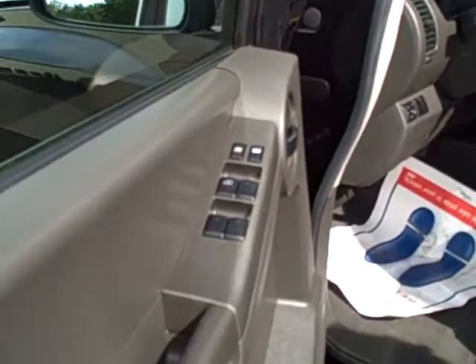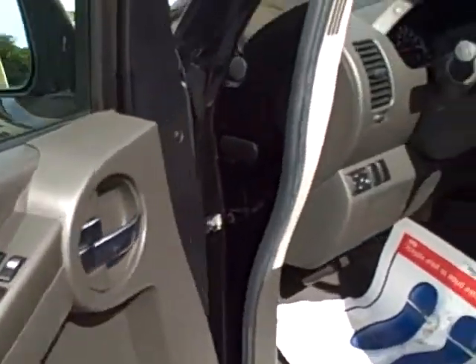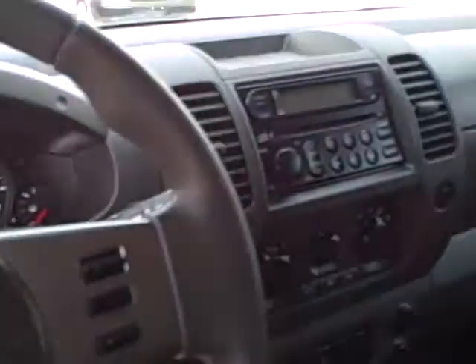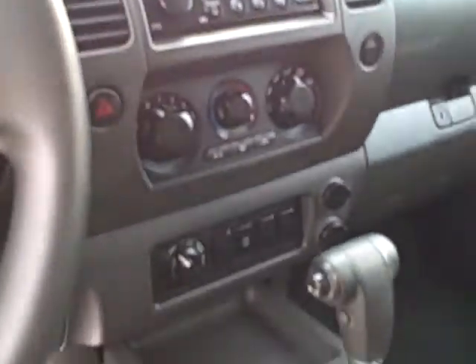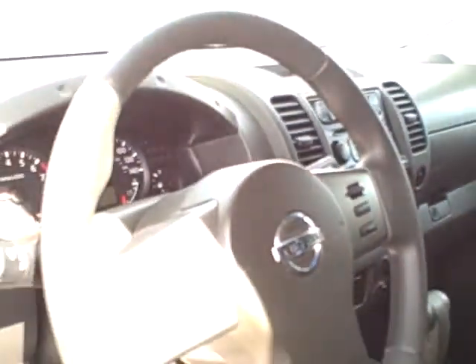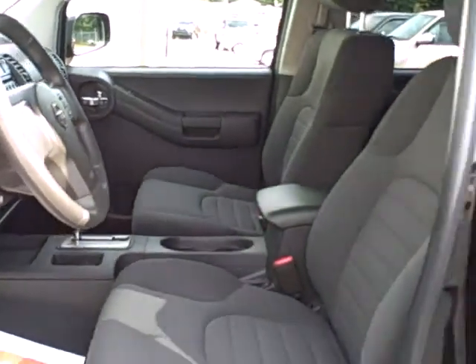On the interior: power windows, door locks, power mirrors, tilt steering, AM-FM stereo with a cassette player, and cruise control mounted on the steering wheel. It is an automatic four-wheel drive. Dual front airbags is also a safety feature.